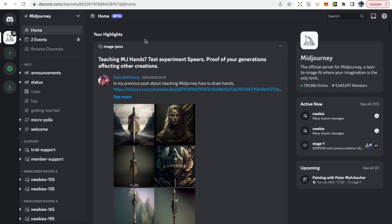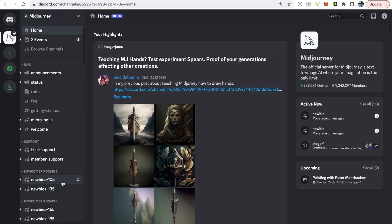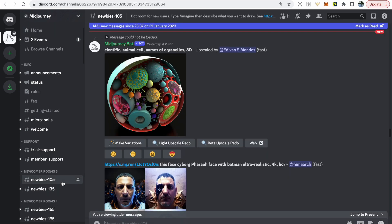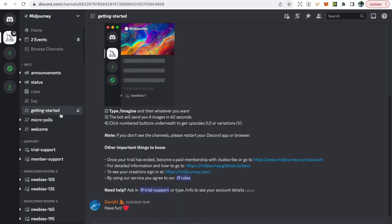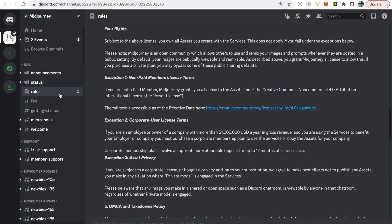Once you've joined the official Midjourney Discord it can look quite confusing, but in order to start creating your own images we need to go to one of the newbie rooms. You can choose any of the rooms to start creating. There's also a getting started section, an FAQ section, and it's important that you know the rules.